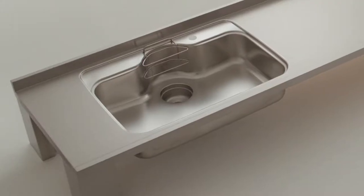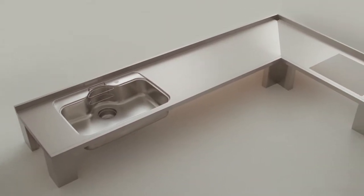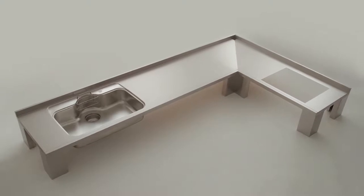Here at Shigeru Industry, we use knowledge, technology, and craftsmanship to revolutionize the press sink.